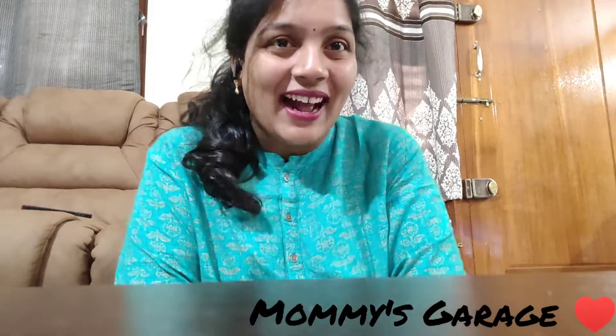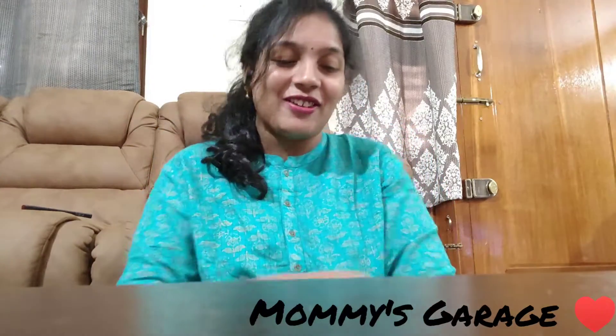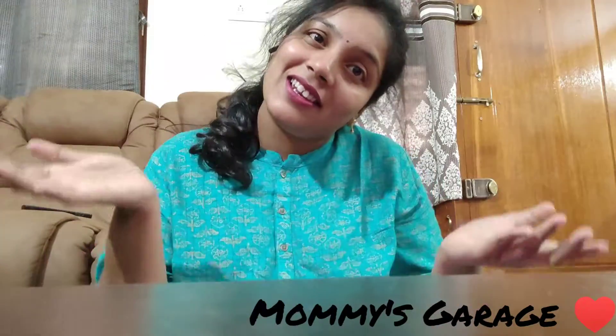Hello all! Welcome to Mommy's Garage! My name is Pratyusha. Today I'm going to show you a bottle today, in this small hall.